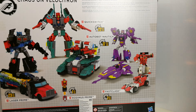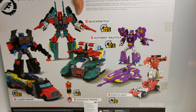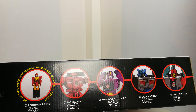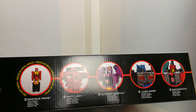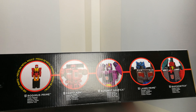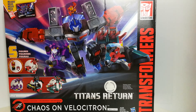It shows how many steps it takes to transform each figure: Fast Clash is 7 steps, Nautica 17, Quick Switch 22 — obviously he has a lot of different modes — Laser Prime 23 steps. It also notes die-cast parts, and the figure classes: Fast Clash is Legends Class, Nautica is Deluxe Class, Laser Prime is Voyager, and Quick Switch is Leader Class. There's also another set announced that includes the same variation of one Leader, one Voyager, one Deluxe, one Legends Class, and one Titan Master.